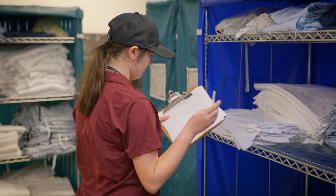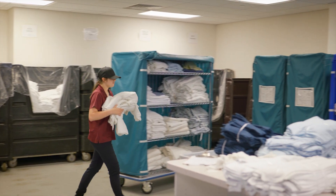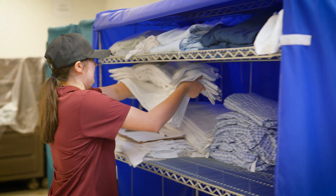This is Sarah. Her job here at Southwest is to load these linen carts every morning that get distributed every day throughout the hospital.